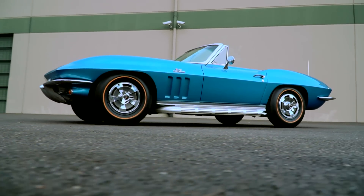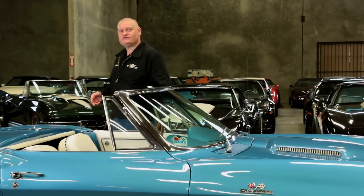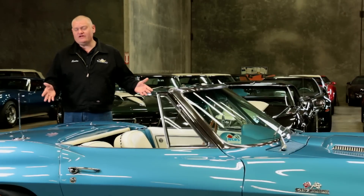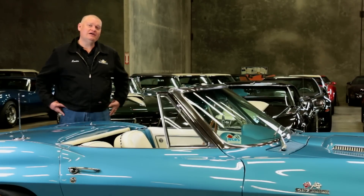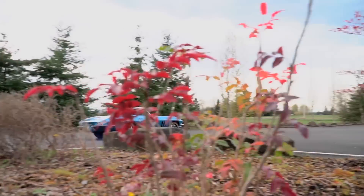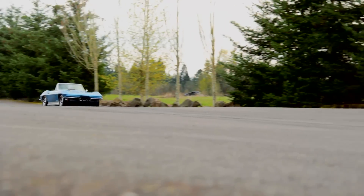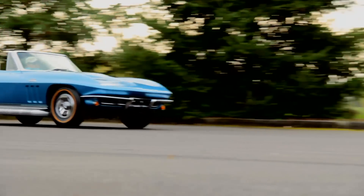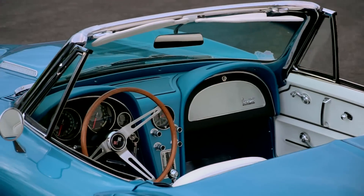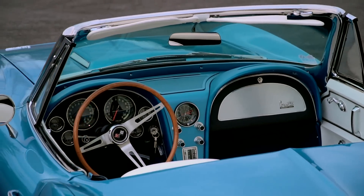This '66 Corvette Roadster is bathed in Nassau Blue, a color named for the warm waters that surround the capital city of the Bahamas. And it's named that for good reason, because the drive in this car is a pleasure cruise. Nassau Blue looks dynamite on these cars, and the stark white interior lends to the nautical theme.